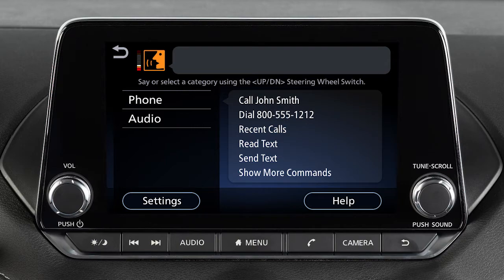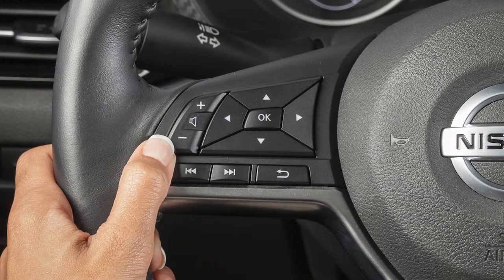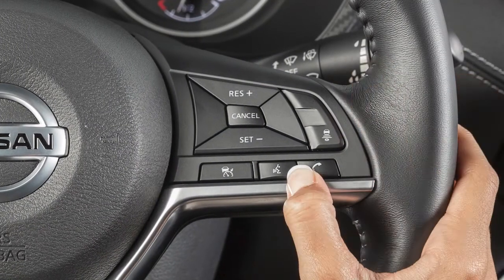To increase or decrease the volume of the phone prompts, push the plus or minus volume control switches on the steering wheel, or turn the volume control dial on the audio system. To cancel a voice recognition session, press and hold this button on your steering wheel.